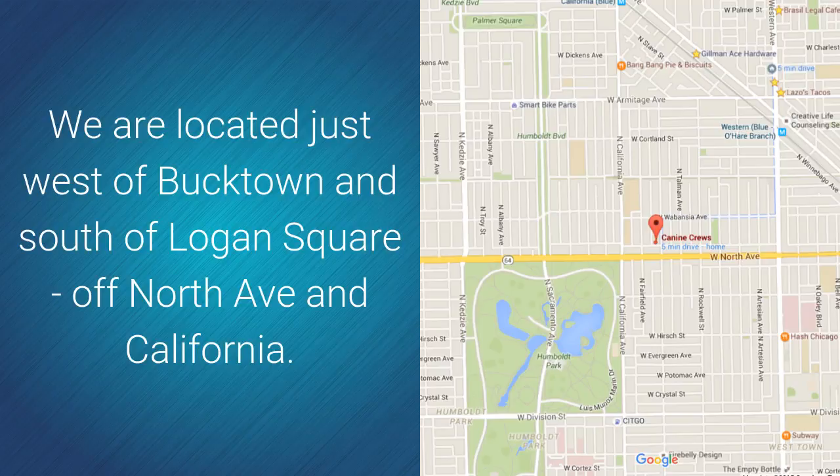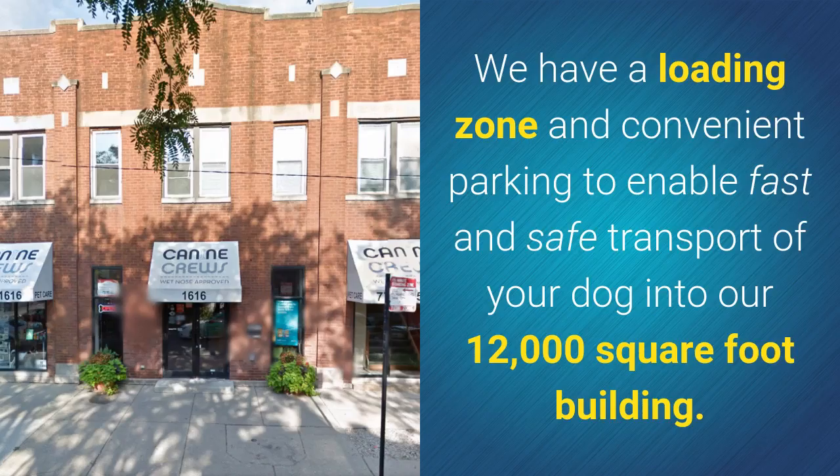We are located just west of Bucktown and south of Logan Square, off of North Avenue in California. We have a loading zone and convenient parking to enable fast and safe transport of your dog into our 12,000 square foot building.